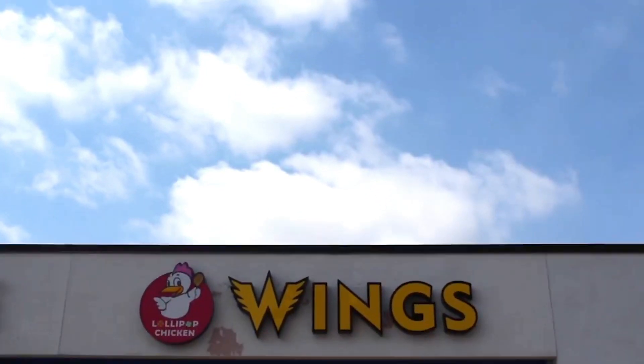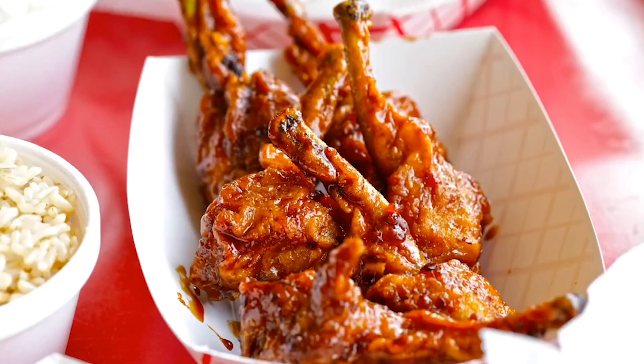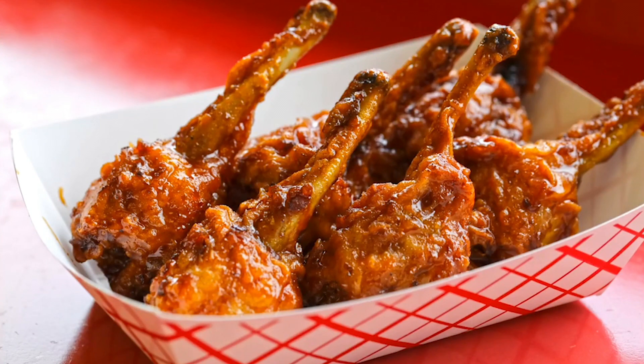At Lollipop Chicken Wings, we strive to create a unique but delicious variation of how chicken wings are served. Many people wonder what lollipop chicken wings even are, or how they're even made. Here are the basics.